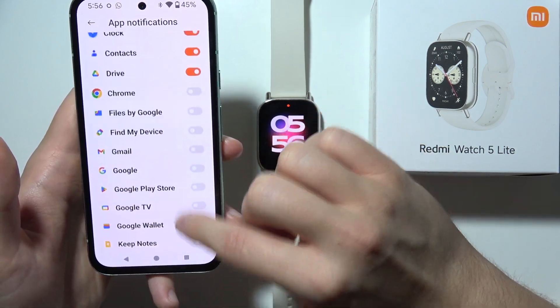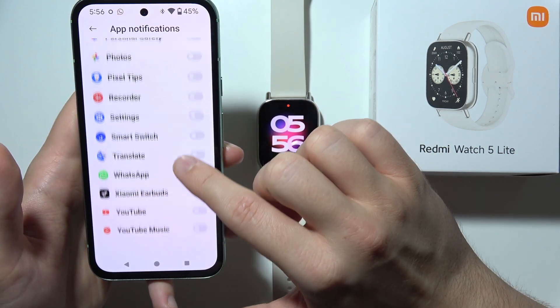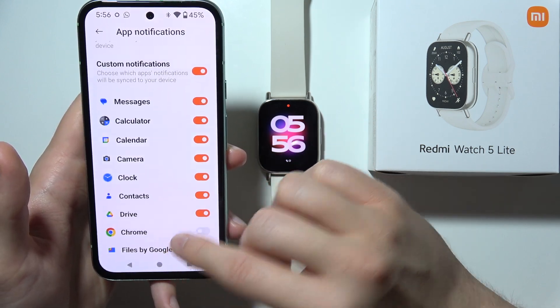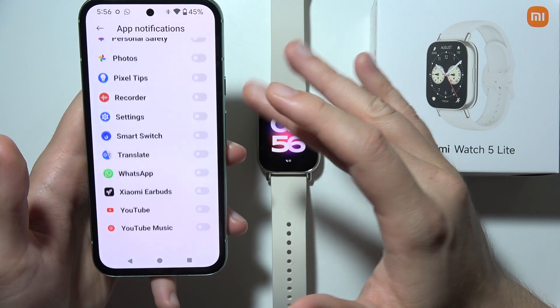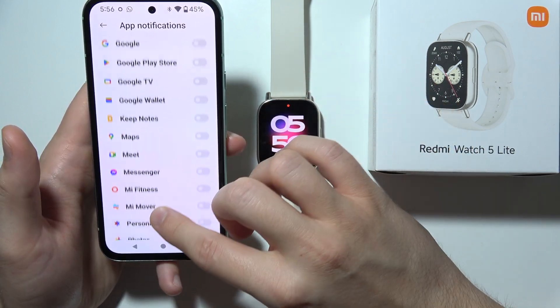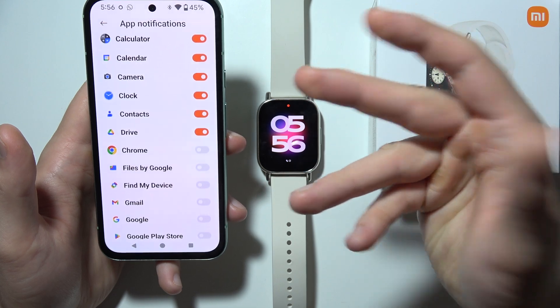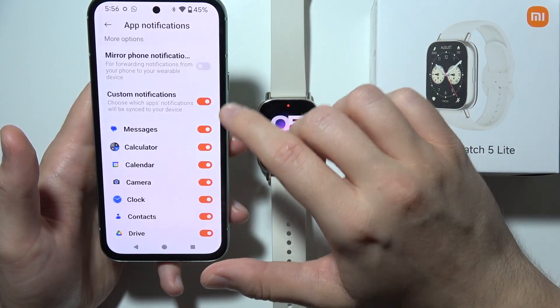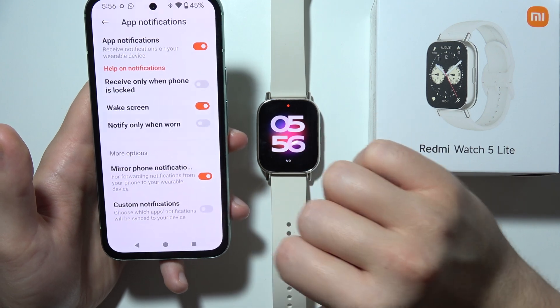You also have to be sure that you enable notifications from your phone application. As you can see, in my case it's not even right here — it doesn't appear. I'm not sure if there is some kind of issue, but it's not here. You can tell me if it works the same in your case, but you can also mirror all notifications from your phone.